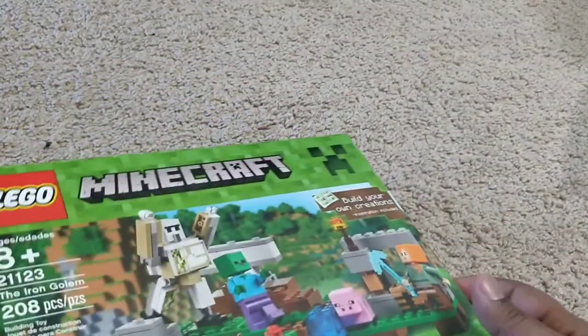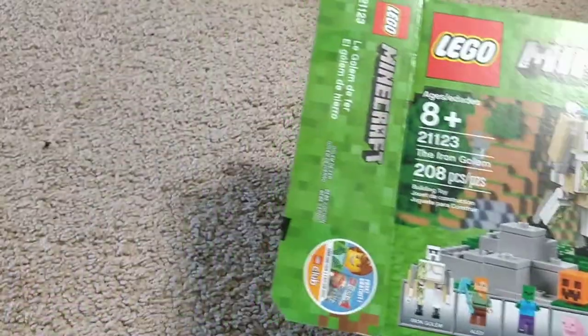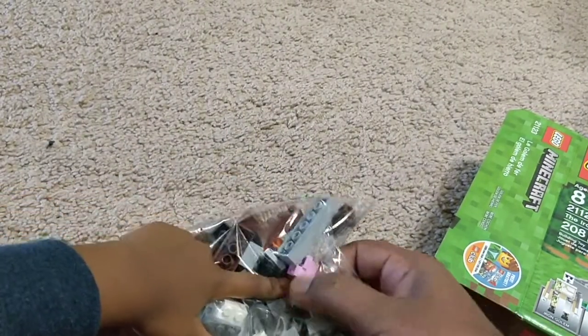I've just removed the seal of tape here but we still haven't completely opened it — so let's go ahead. This piggy piece is really famous these days.